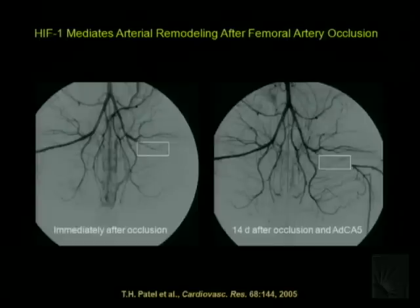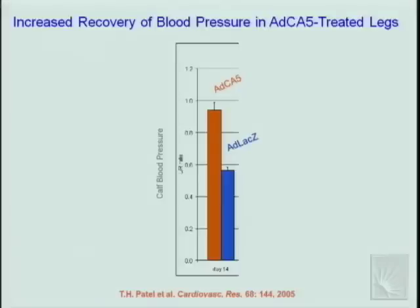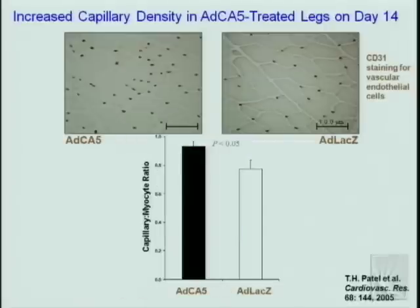The vessels providing bypass were present before the occlusion — what happened is a remodeling of existing vessels to accept increased blood flow, a process referred to as collateralization or arteriogenesis. Blood pressure measurements confirmed that in control animals after two weeks, blood pressure in the occluded limb was only about half that in the contralateral limb, whereas animals receiving CA5 showed virtual normalization of blood pressure in the occluded limb. Histological analysis using an anti-CD31 antibody staining vascular endothelial cells showed beautiful capillary networks surrounding every muscle bundle.